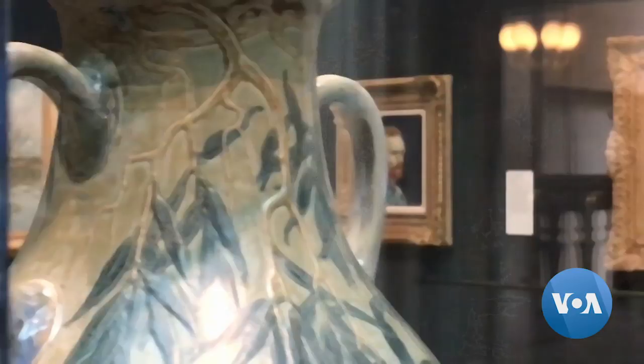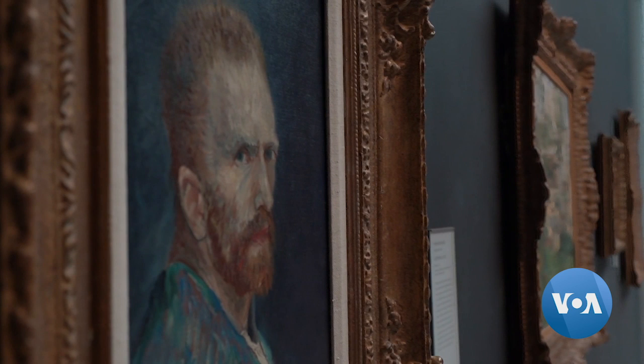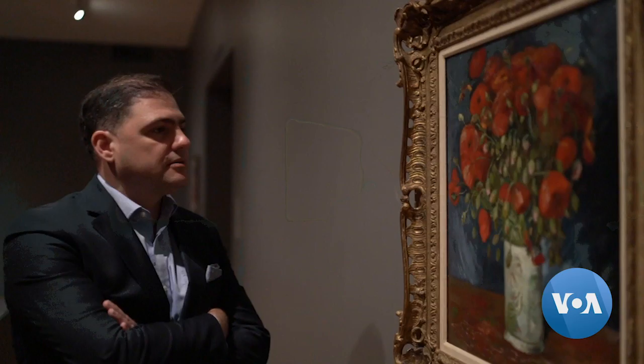The final report confirming the painting's authenticity is expected from the Van Gogh Museum in Amsterdam. The report is being written as we speak. It's an authentic painting. And this is a great opportunity to share this with the world in an organized way, opening up new conversations both here in Connecticut and around the world.